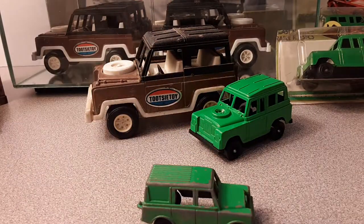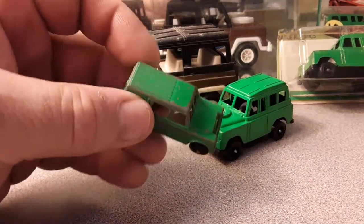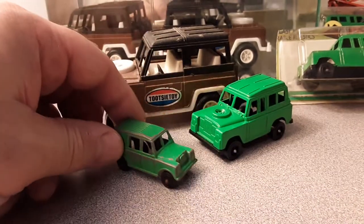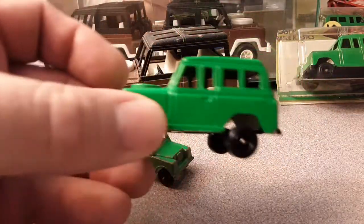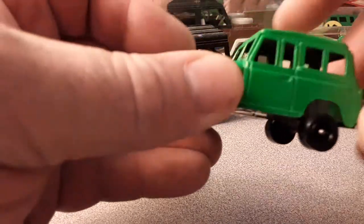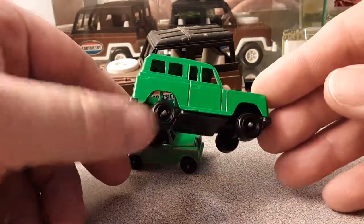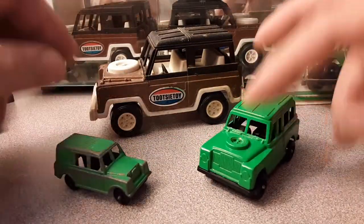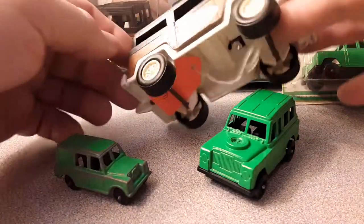Tootsie Toy — just a little recap on what Tootsie Toy is or who Tootsie Toy is. They're based out of Chicago, Illinois, and actually still in business to this day, under another name. They are like one of the original toy manufacturers in the United States. They started in the late 1800s and officially trademarked Tootsie Toys in 1924. These guys have been around for a while, and actually these are some of my favorite toys.